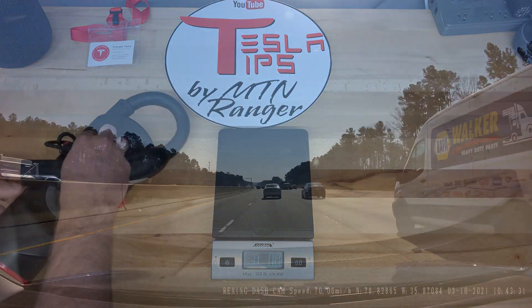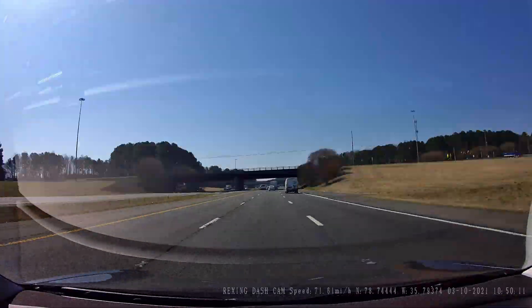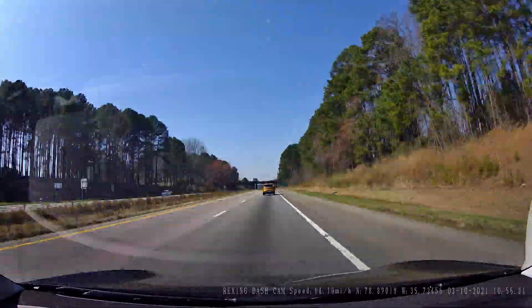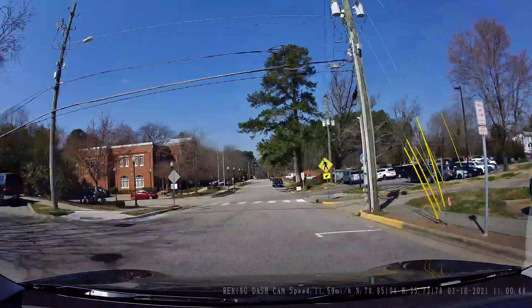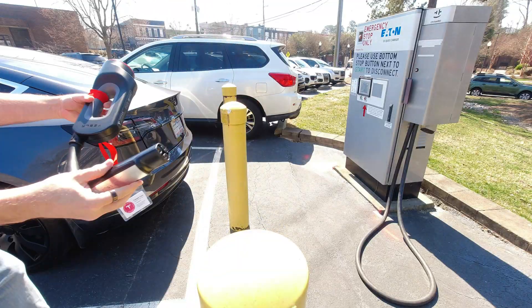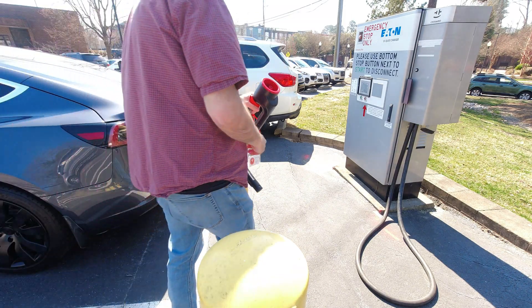Let's take a trip to the closest CHAdeMO charger to my house. CHAdeMO charging is fairly common by me — I count 19 in my metro area. They are supplied by a variety of networks including Nissan dealerships, EVgo, Electrify America, and local municipalities. This one happens to be for the town of Apex.